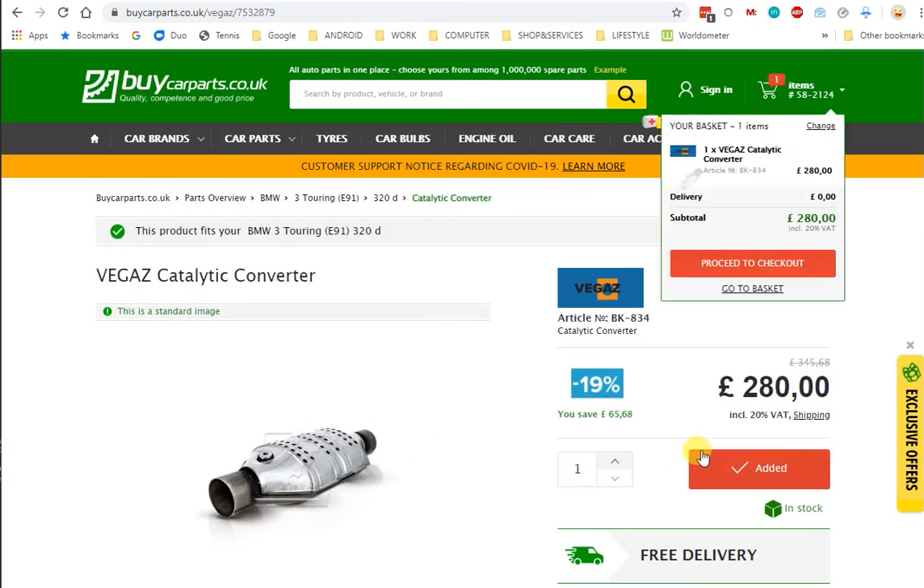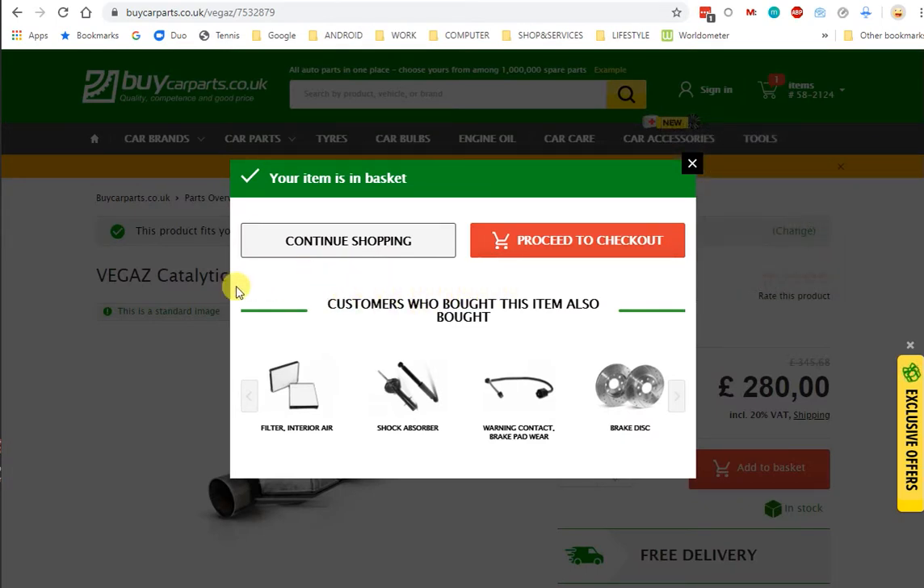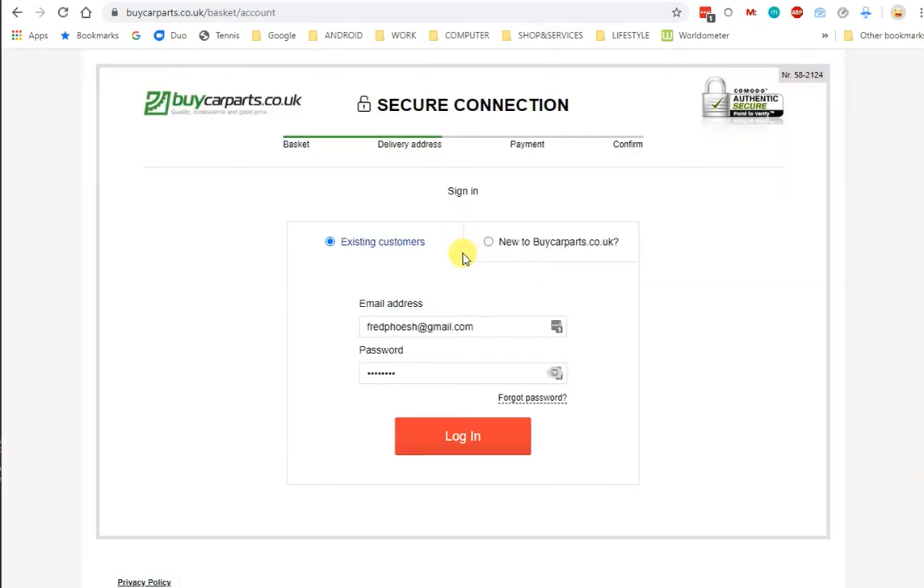If I go to add to basket, it doesn't say to me anywhere: beware, this recommended product might not fit your car. It doesn't say that at all. Proceed to checkout, enter my password and details. At no point does it actually warn you that all those green ticks saying yes, buy this product, actually shouldn't be there because the product isn't compatible. According to the emails they've sent me, I should have read the fine print which says that the products might not be compatible.